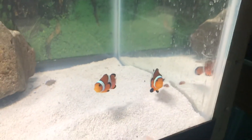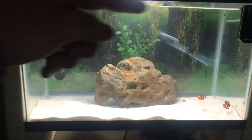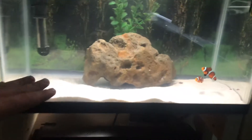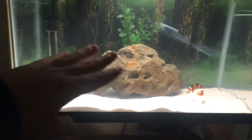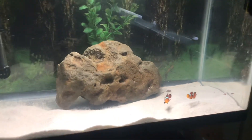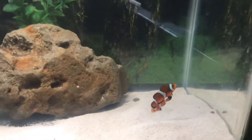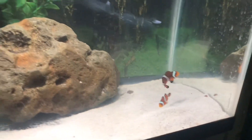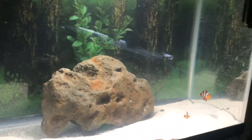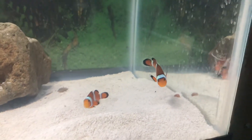That's it for this video. Next video is going to be making this fish tank nice — I want to paint the background blue, probably add more sand because there's some missing, and I want it a little bit higher. I'll take out this rock — I just have it there so they have somewhere to hide. I'm going to get some live rock and look more into it. See you guys later, peace.